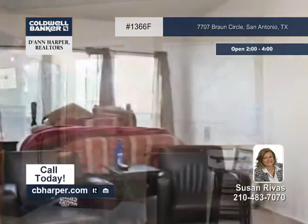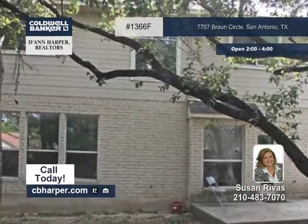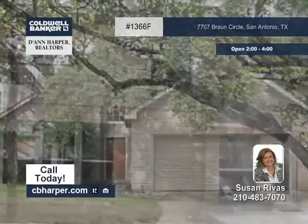Two bedrooms reside upstairs with another oversized bathroom plus a game room with a loft. Call Susan before this beautiful home in the sought-after Braun Hollow gets away.